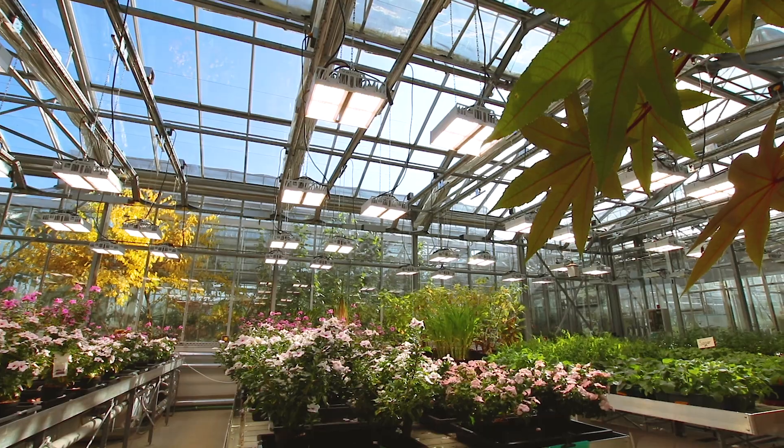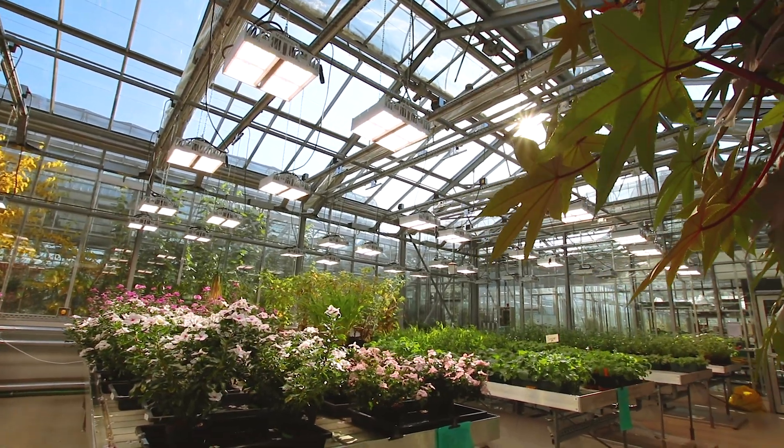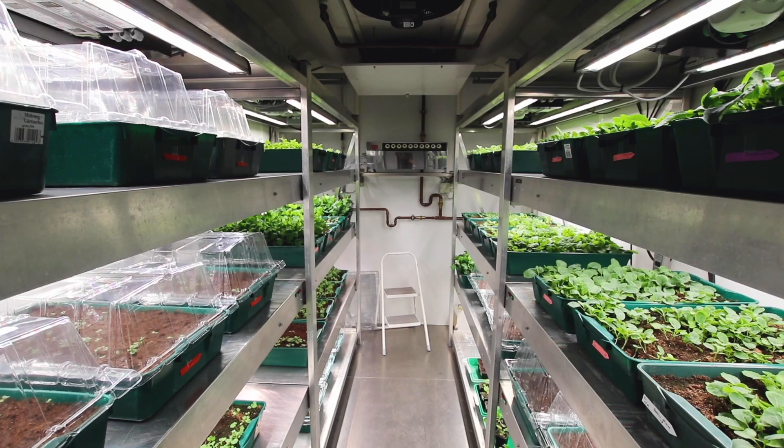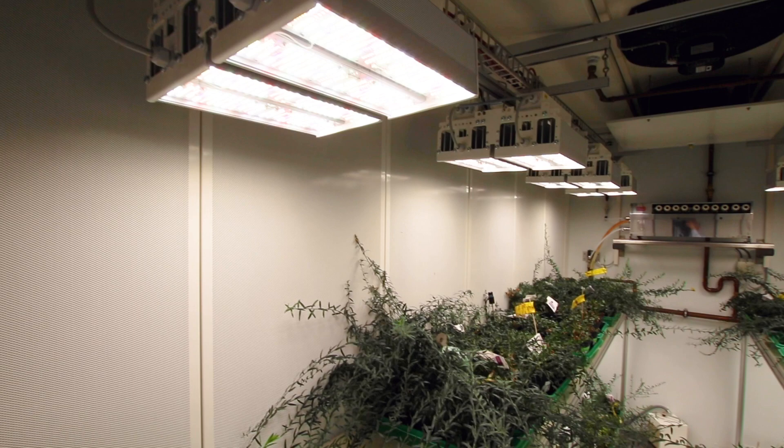We have a big greenhouse with eight cabins, and right now we are also building a second big greenhouse for cabins. Furthermore, we have 25 walk-in chambers and also a lot of smaller chambers.